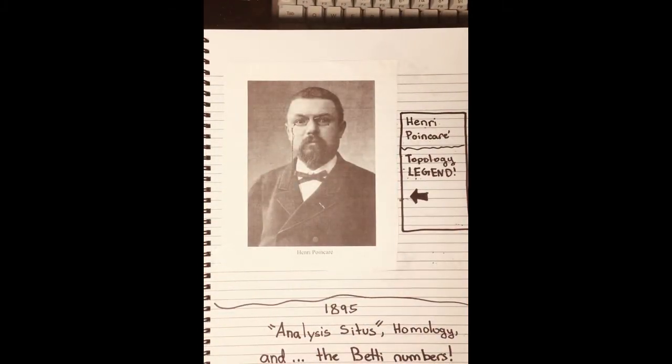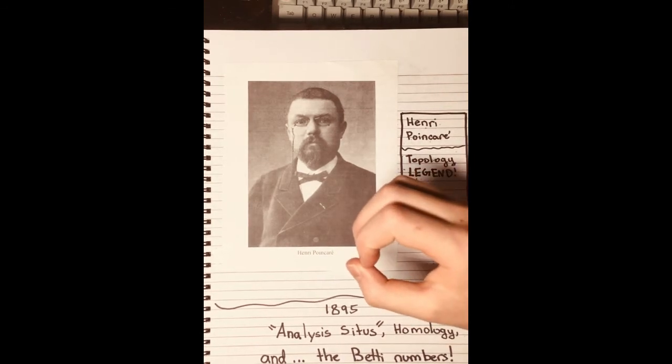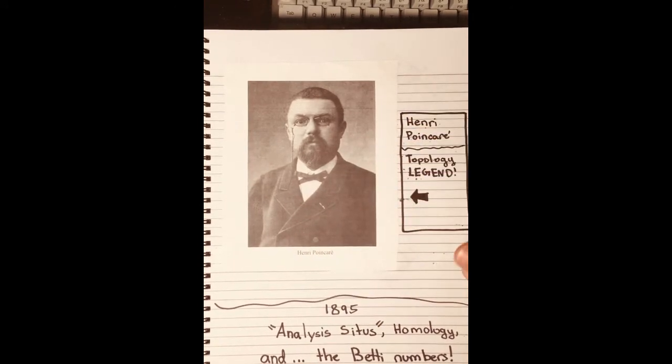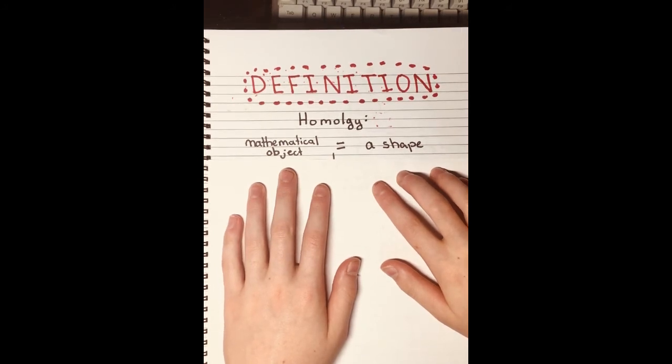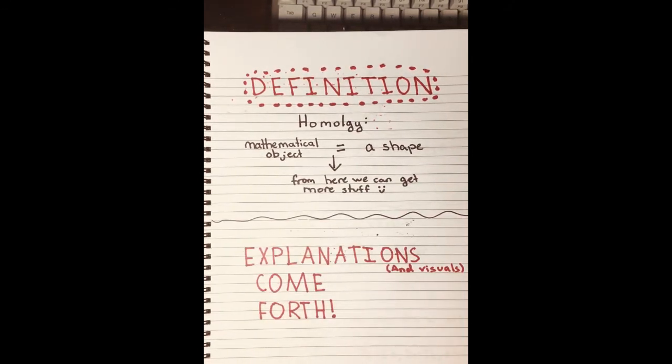The next person to add on was Henri Poincaré, and he did so by publishing the groundbreaking 123-page article, Analysis Situs, in 1895. With it and its five sequels, he introduced many ideas that would blossom later on. Notable among these was the concept of homology, which he introduced to take Riemann's ideas to higher dimensions. Through homology, Poincaré sought to capture all of Riemann's one-dimensional circle-like holes, like in a straw or binder paper, to the two-dimensional cavity-like holes inside Swiss cheese, and beyond to higher dimensions. The number of these holes, one for each dimension, became known as the Betti numbers. Roughly stated, homology is a way to associate a certain mathematical object to each shape, from which we can get simpler information like its Euler number or its Betti number.